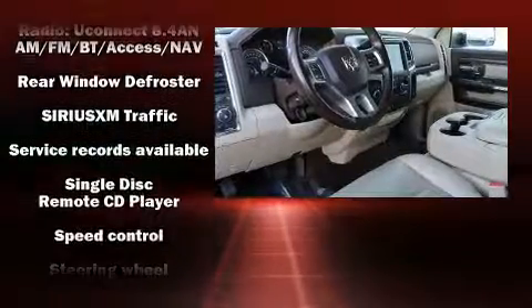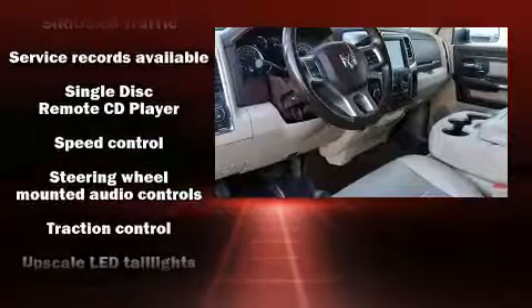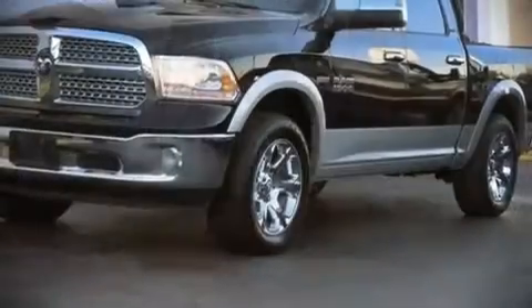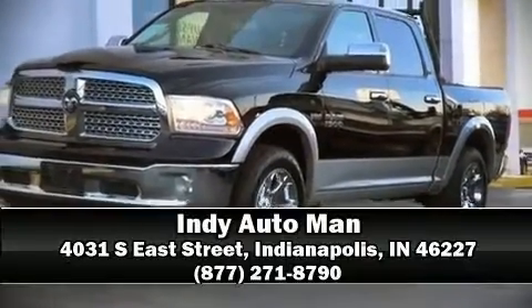ABS. A Carfax history report provides you peace of mind by detailing information related to past owners and service records. Stop by our dealership or give us a call for more information.